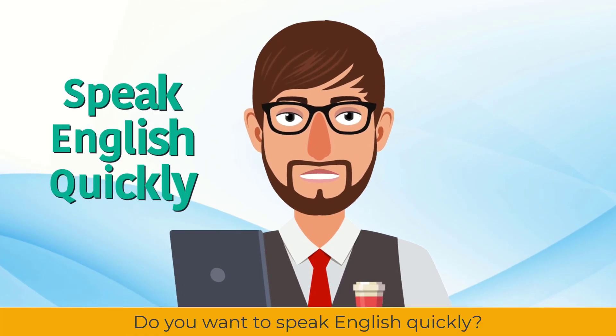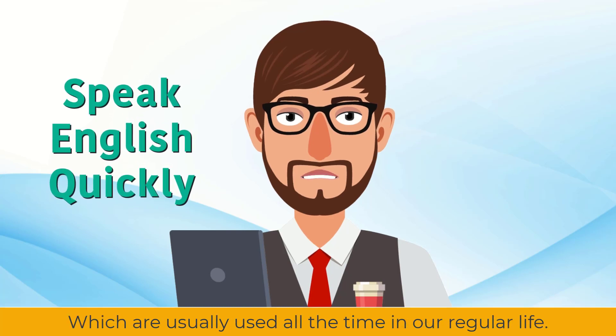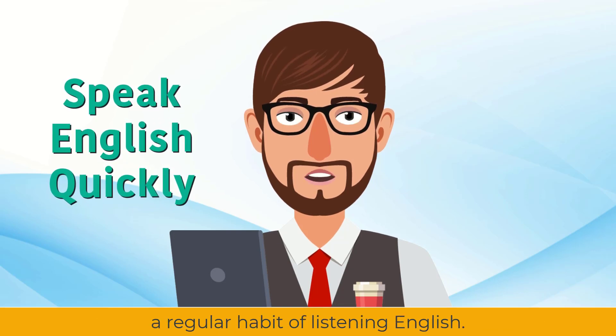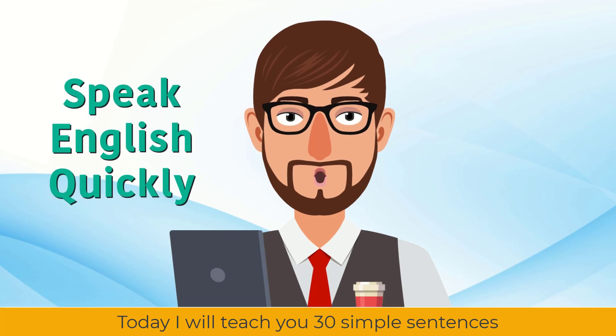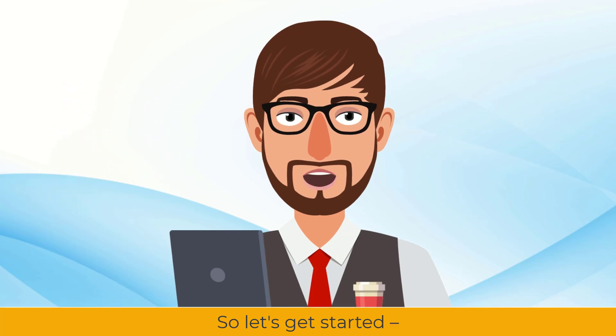Do you want to speak English quickly? Then you have to practice a few different types of sentences every day, which are usually used all the time in our regular life. Moreover, you will have to make a regular habit of listening to English. The sentences you learn every day must be used when speaking English. Only then will your English improve. Today I will teach you 30 simple sentences that we have to use in our daily life. So let's get started.